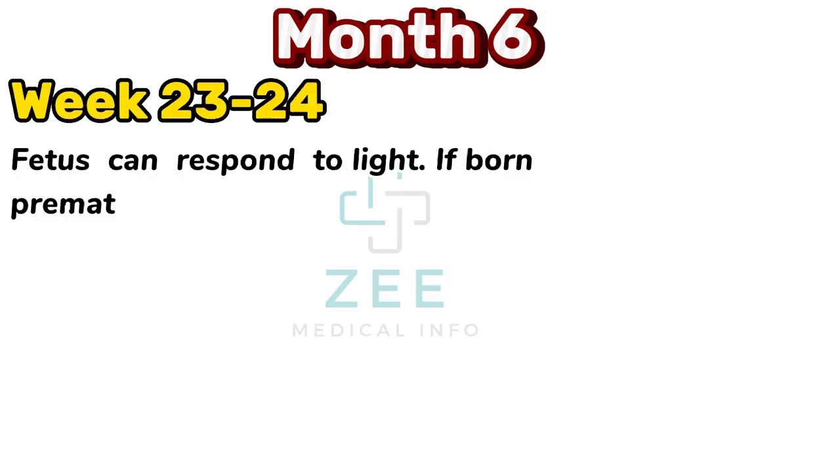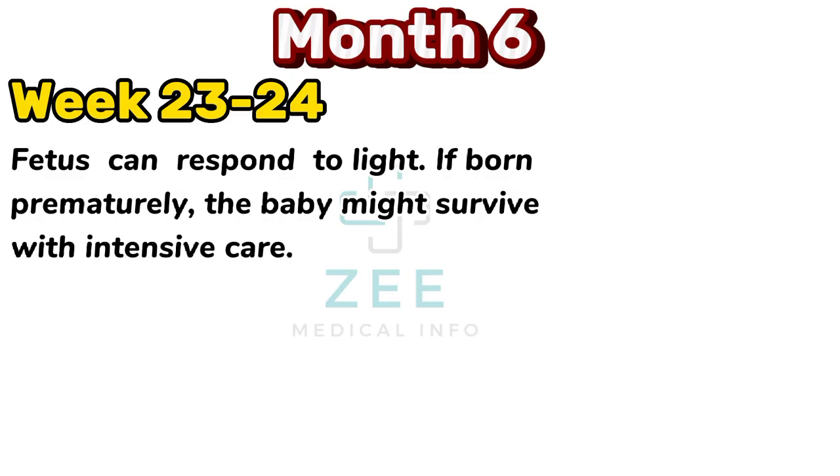The fetus can respond to light. If born prematurely, the baby might survive with intensive care.